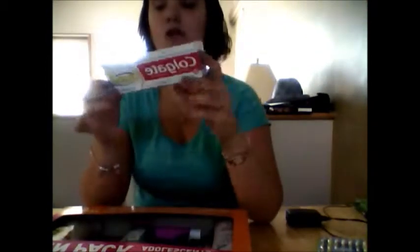I have Colgate Total Clean Mints toothpaste. It is paste and it's all white — it's amazing. You all know what different types of toothpaste is; this is just one that came with this pack. I recommend using it, but I usually use the one with the mints.